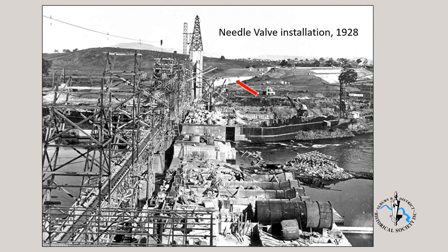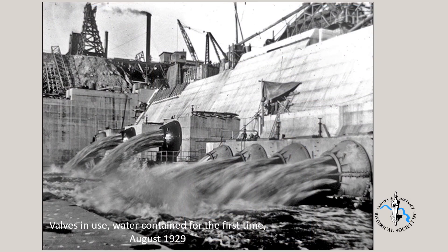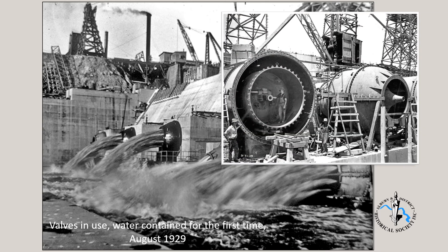In the background we can see the core wall of the earthen embankment advancing towards the tail tower. In August 1929 water was being contained for the first time. The water is released to the river through the needle valves, meaning water no longer flows over the unfinished sections of wall to the south, so work can proceed on building the wall higher. Note the worker inside the valve — this gives an idea of their size.